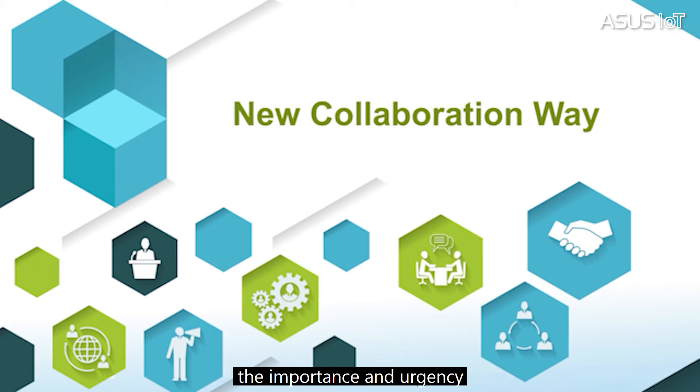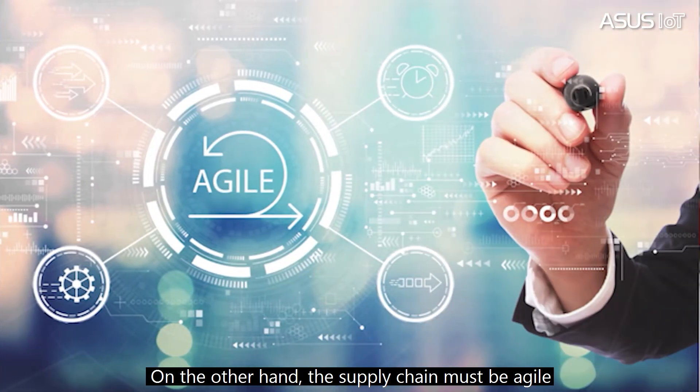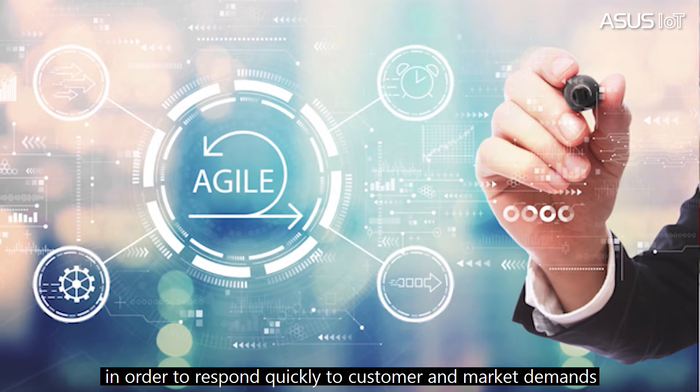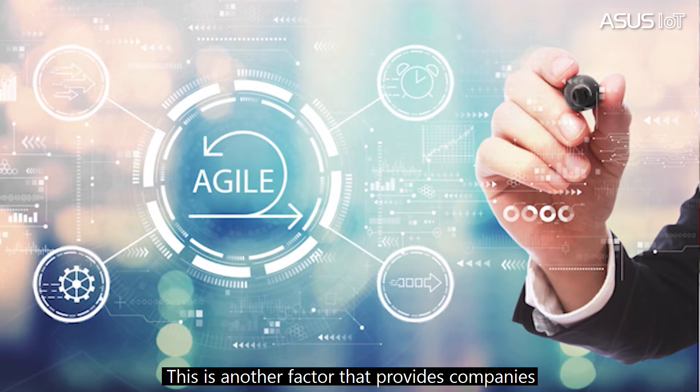The COVID-19 outbreak means the importance and urgency for developing new products in some sectors has also increased. On the other hand, the supply chain must be agile in order to respond quickly to customer and market demand. This is another factor that provides companies with a competitive advantage.